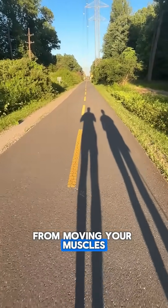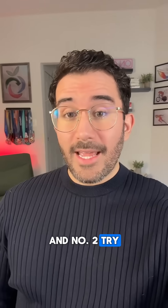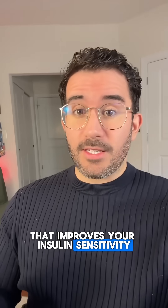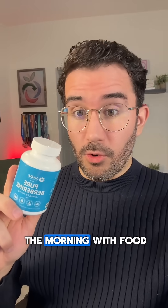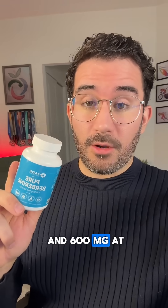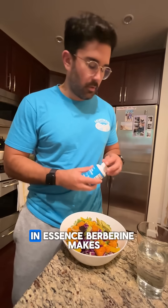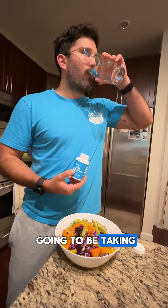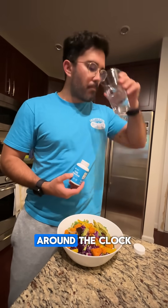Number two: try a supplement such as berberine that improves your insulin sensitivity — 600 milligrams in the morning with food and 600 milligrams at night with food. In essence, berberine makes your cells hungrier for glucose, so your cells are going to be taking up glucose from the bloodstream around the clock.